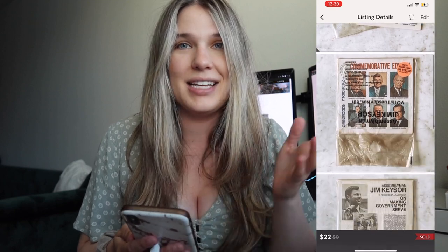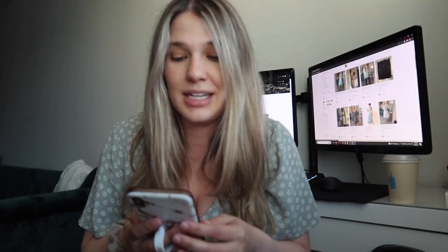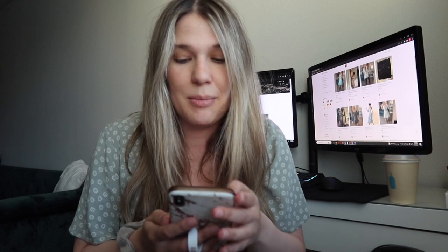The first item that sold for the month of June was a record — I actually had no cost of goods for it. It is a box of records that I've had that were given to me to try to resell. My offer price was $22, so my net earnings were $15.88 from something that cost me nothing, which is awesome.